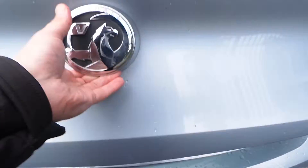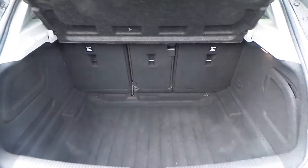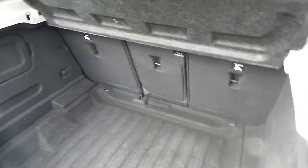As you'd expect from an Astra, it has an exceptionally large boot, and on the Elite models it has a three-way split fold-down rear seat.